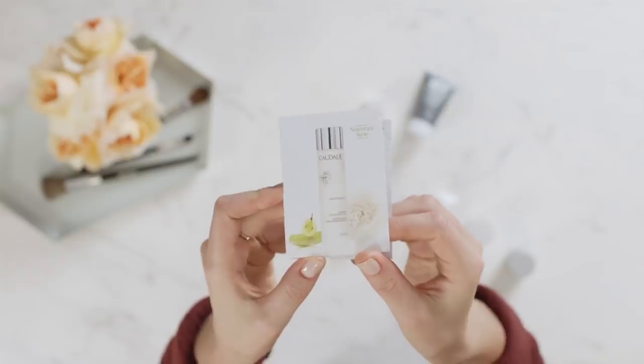Shifting gears, we have an essence — this is from Caudalie, the Vino Perfect Concentrated Brightening Essence. An essence is basically a lightweight hydrating liquid that penetrates really deeply to boost hydration in the skin, sometimes even more so than a serum. You'd use it before your moisturizer.